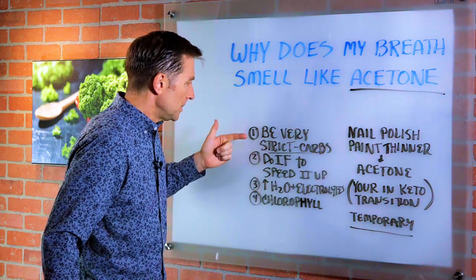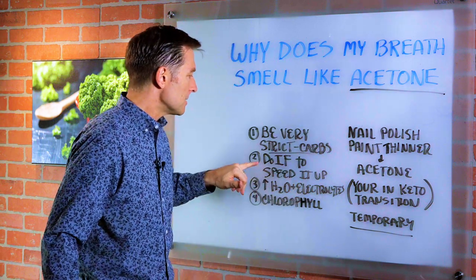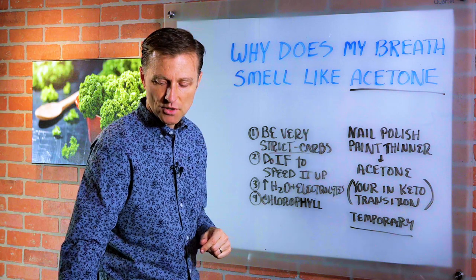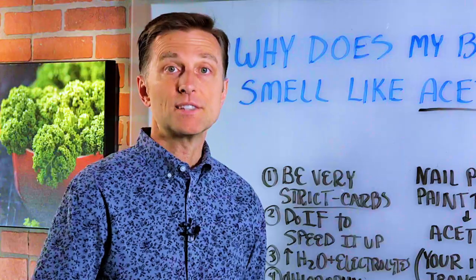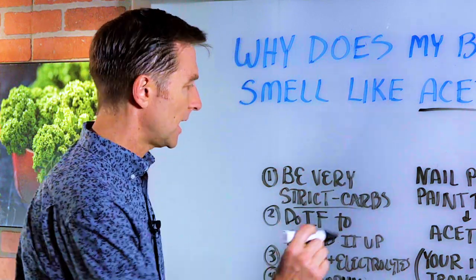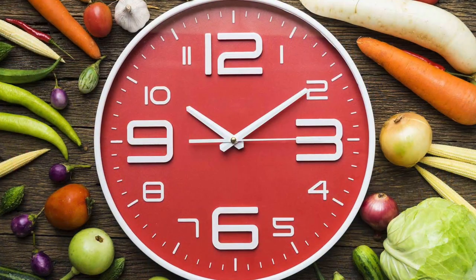So number one, you might be strict with the carbs, be moderate with your protein, and make sure you do intermittent fasting. Because if you don't do intermittent fasting, it's going to take a lot longer to adapt — intermittent fasting really helps to drop the insulin and speed things up. The combination of keeping your carbs low and doing intermittent fasting is very important.